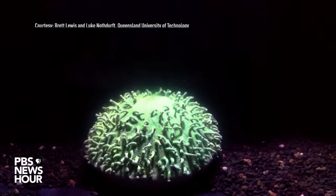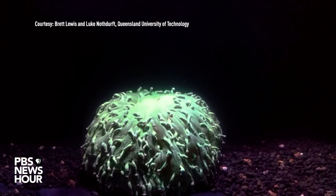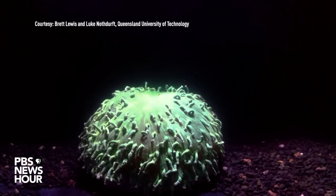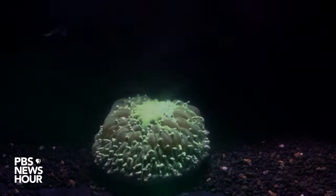Warming waters cause coral bleaching, as seen here with mushroom coral. The coral expels its colorful symbiotic algae, which have become toxic due to the heat. This coral also expands to 340% of its size. If this event occurs too frequently, the coral won't only bleach — it'll die.